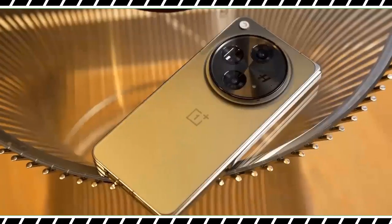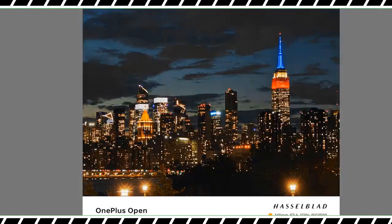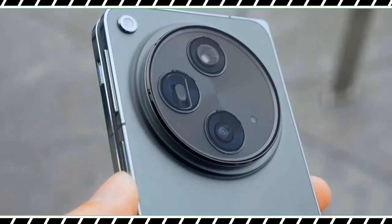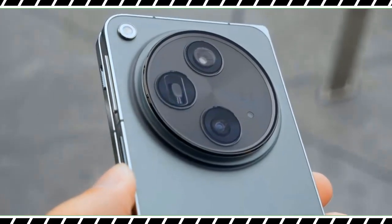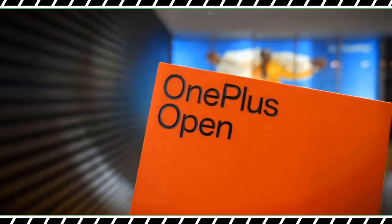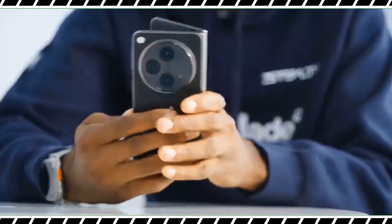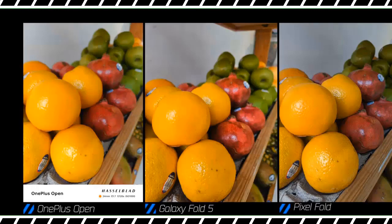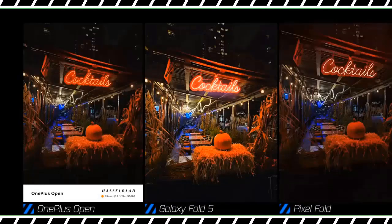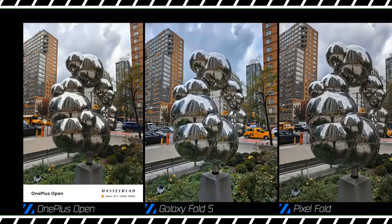OnePlus claims it delivers the best image quality of any foldable available today. While I wouldn't go quite that far, its peaks are relatively close to what you can capture with a Pixel Fold. Photos are sharp and detailed. The one shortcoming is that OnePlus's low-light processing isn't quite as good as Google's Night Sight, but compared to the Z Fold 5, the Open's peak often had better dynamic range and less exaggerated sharpening.